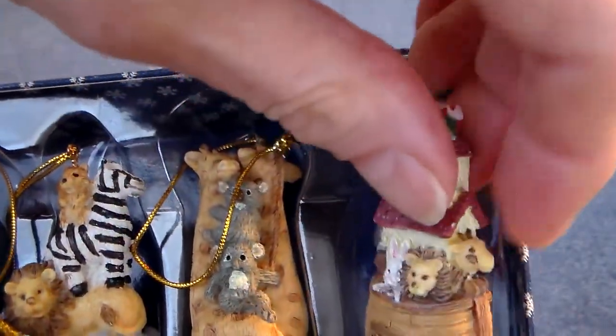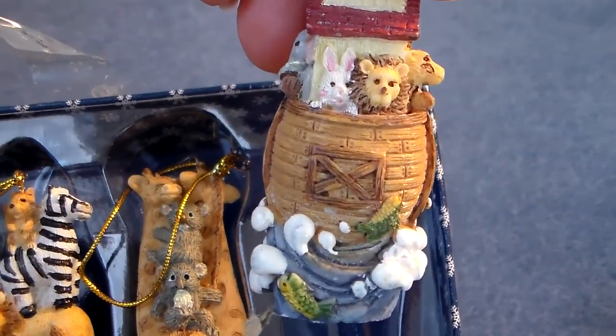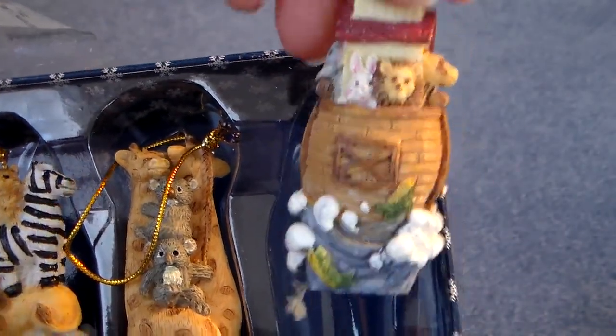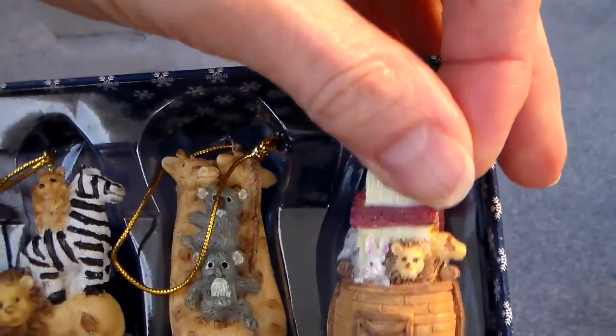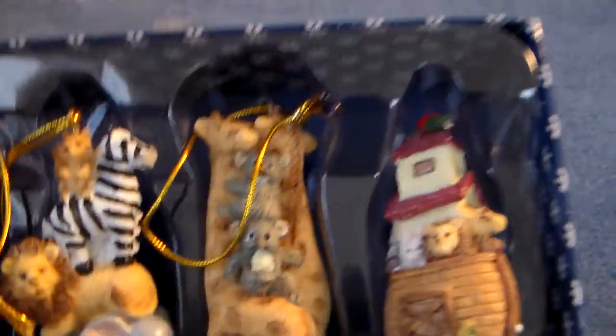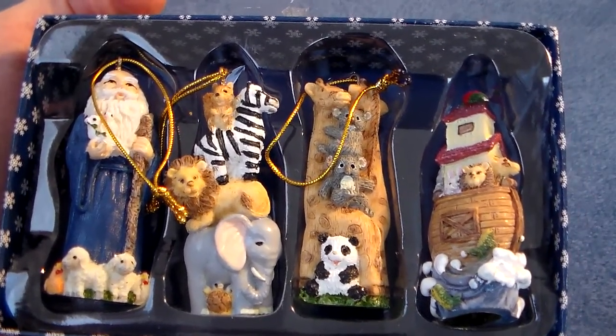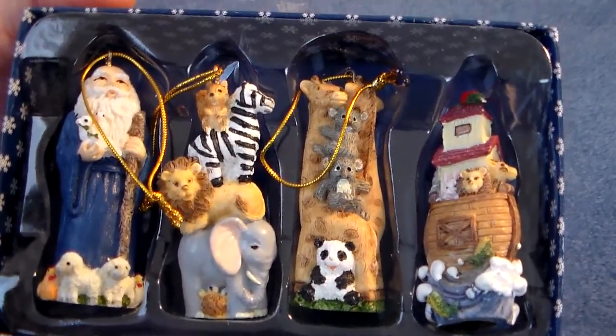My mom's husband is a woodworker and he was making pull toys — he made a pull toy Noah's Ark — and I thought this would be a neat gift to give to him, just real unique. He appreciates that sort of thing.